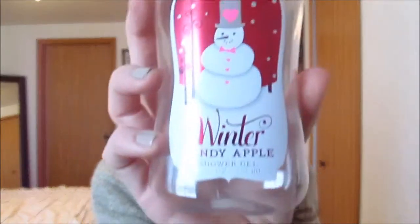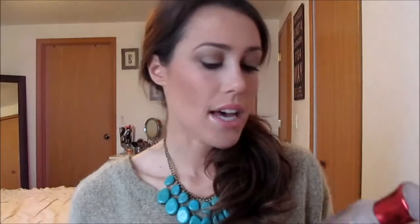The next two products are from Bath & Body Works — the Winter Candy Apple shower gel and body lotion. I absolutely love these for the holiday time, it's my favorite. You can only get them around the holidays, so when the holidays come around again I will definitely repurchase.